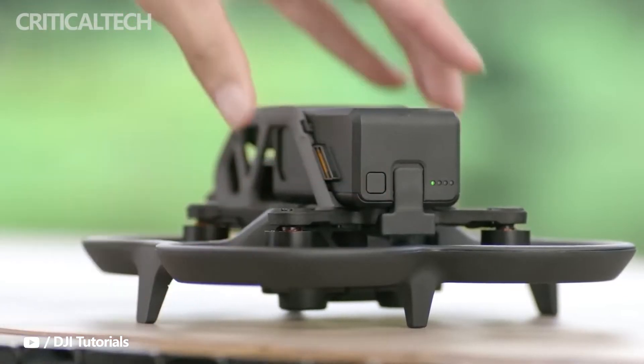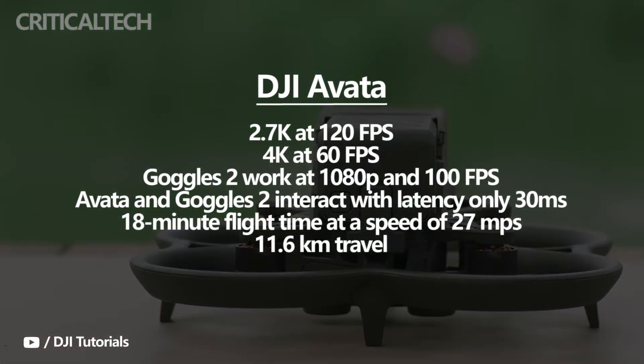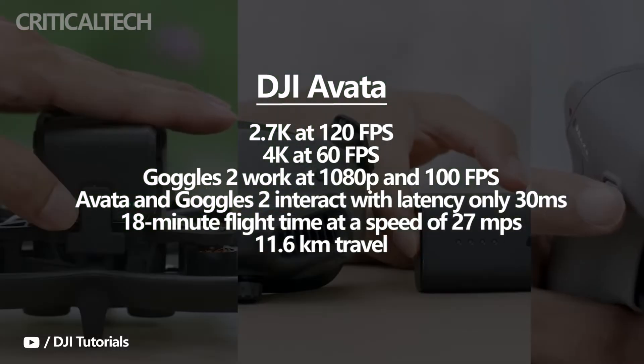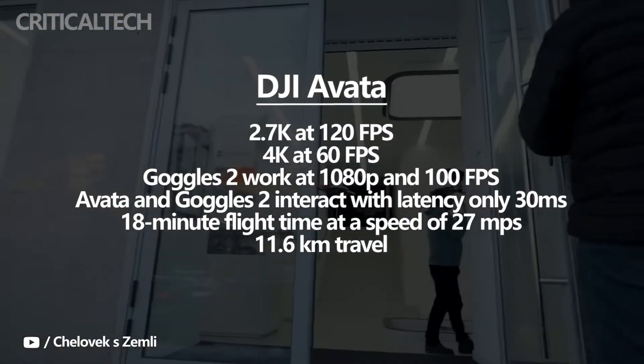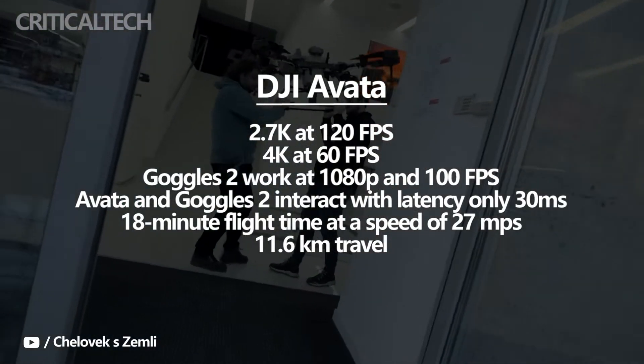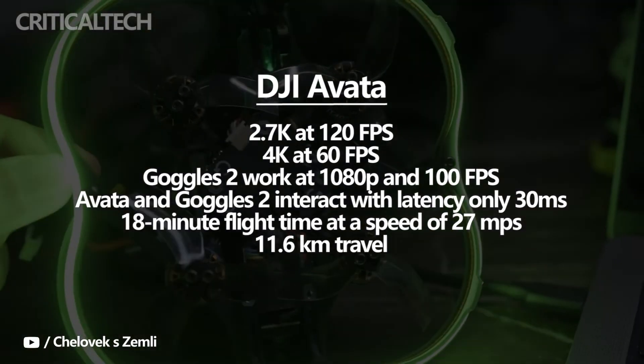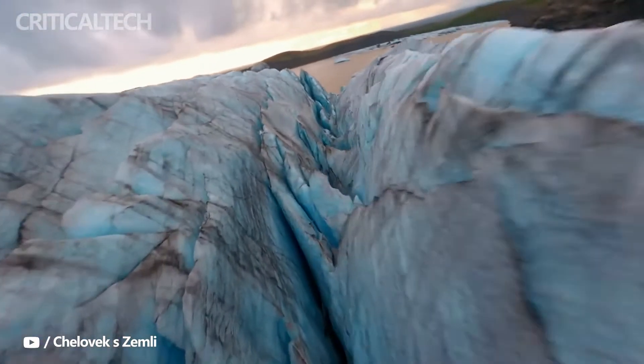The Avada can record video in 2.7K at 120fps or 4K at 60fps. The micro OLED screens in the new goggles work at 1080p and 100fps. According to rumors, the Avada and goggles interact with a latency of only 30ms, making it feasible to execute complex maneuvers with ease.